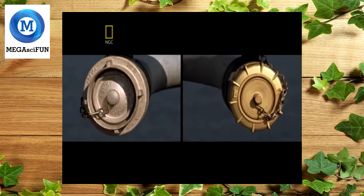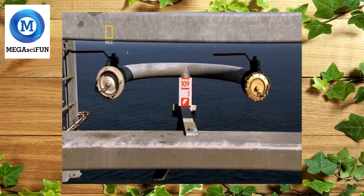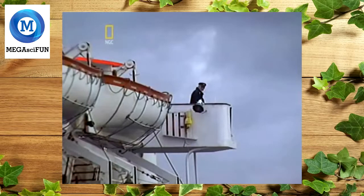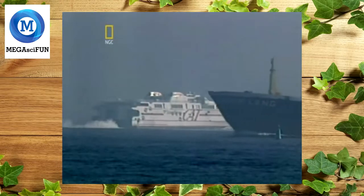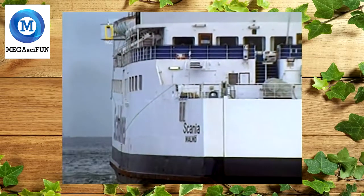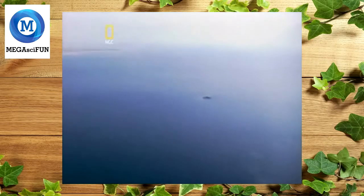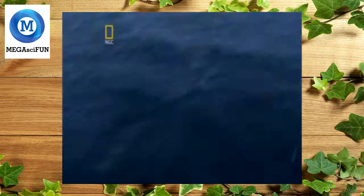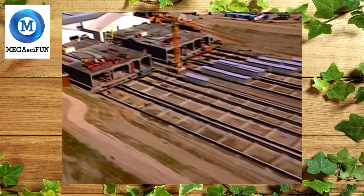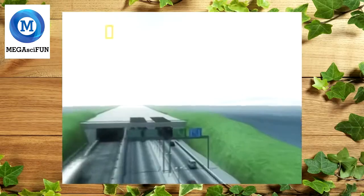There was also a problem with emergencies — firefighting equipment in one country didn't fit equipment in the other. The best solution was to put both couplings on every water hydrant. Every little detail required collaboration. The countries didn't even use the same name for the strait — the word 'Øresund' is a mixture of the Danish and Swedish versions. While some of the team worked on a name for the link, others continued to work on how to build the world's biggest submersible tunnel.